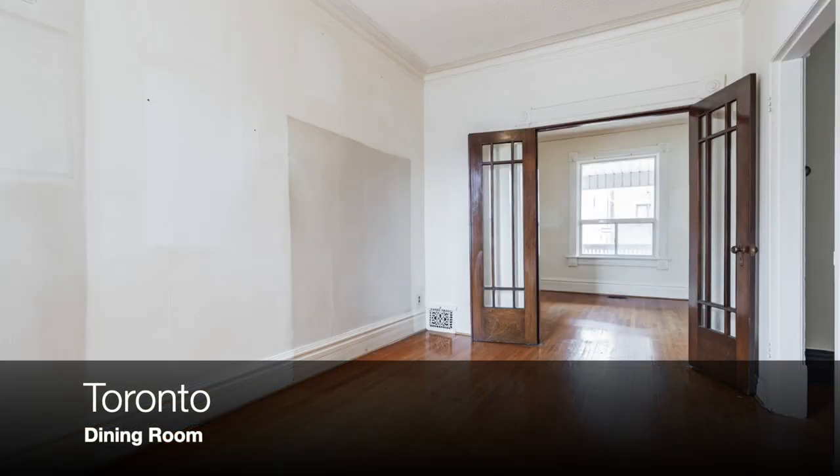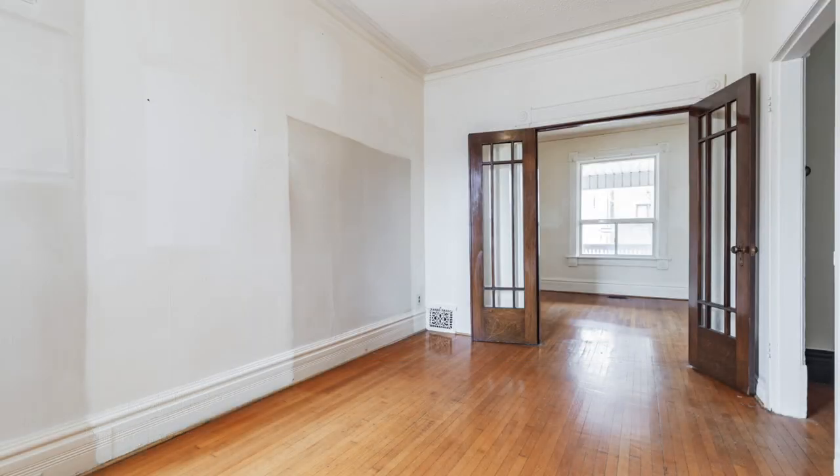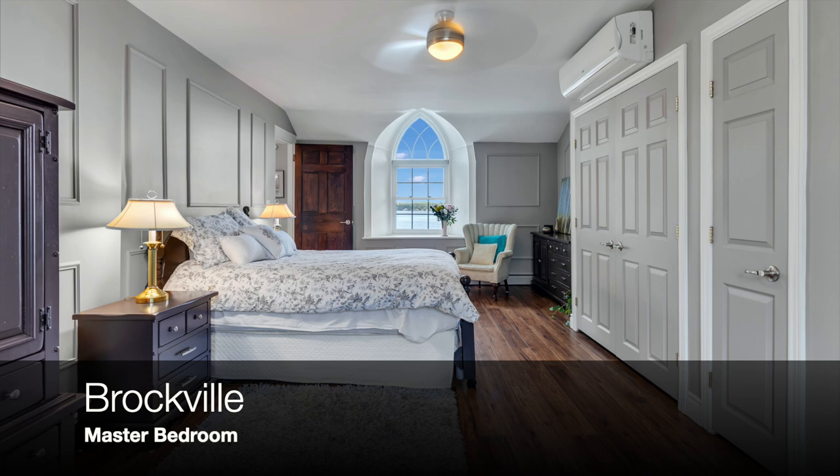And this is the dining room at the Toronto house. Here is the master bedroom in the Brockville house. It has large gothic windows that overlook the front and back of the house as well as two closets and hardwood floors.